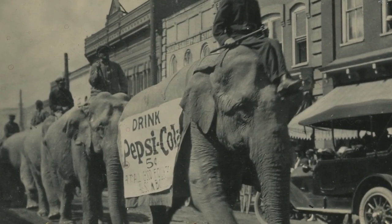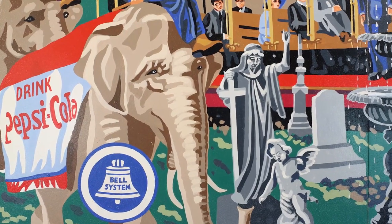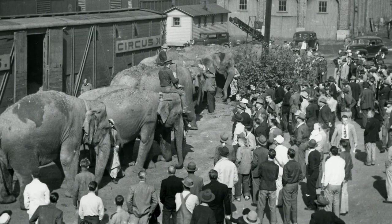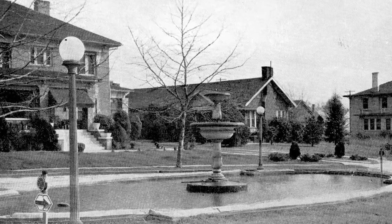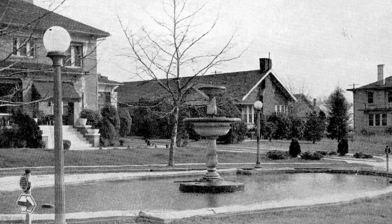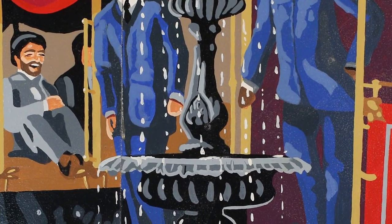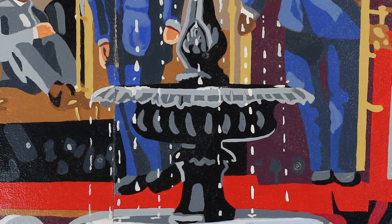Moving into the 1920s, the Heritage Brothers Circus was formed in Burlington and toured throughout the southeast. During this period, a residential community on the west side of Burlington was built and named Fountain Place. The fountain still stands today as part of the Burlington Historical District.